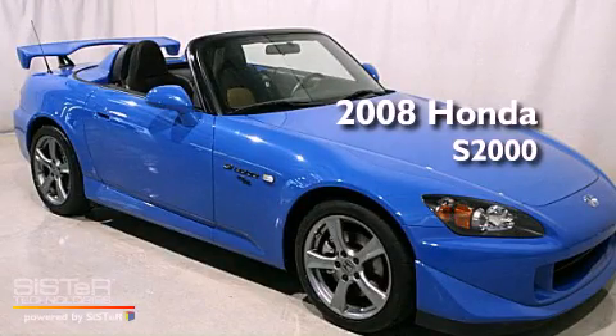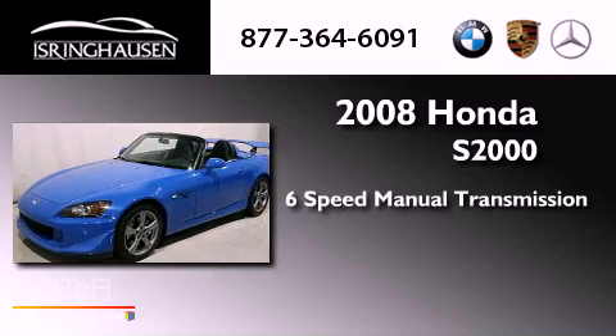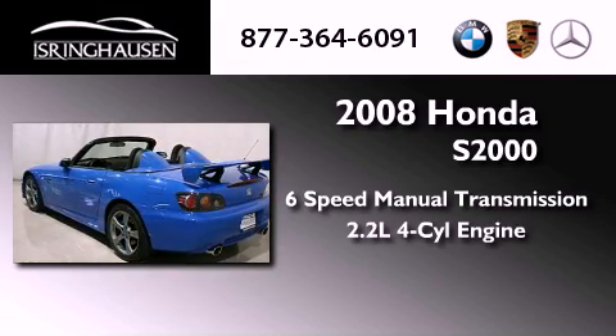This is a 2008 Honda S2000. This convertible has a 6-speed manual transmission and an inline 4-cylinder engine.